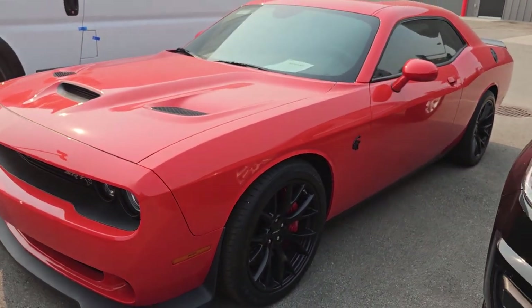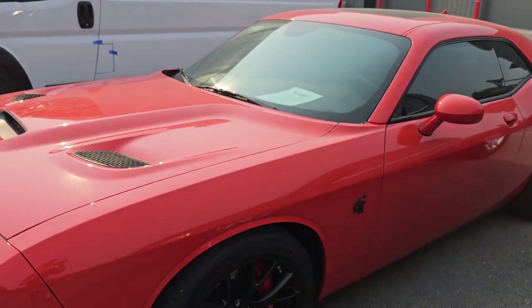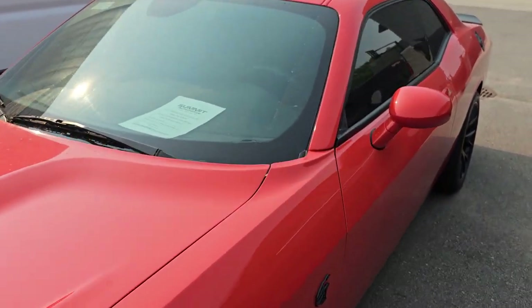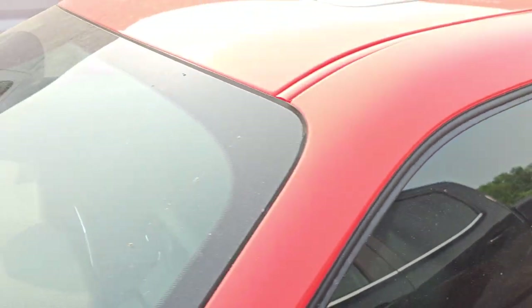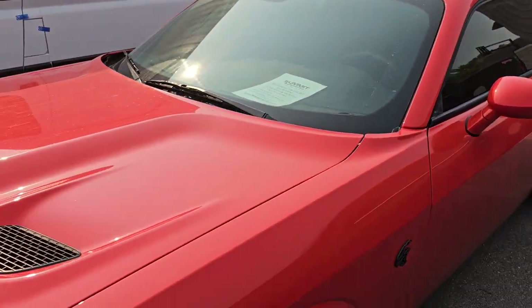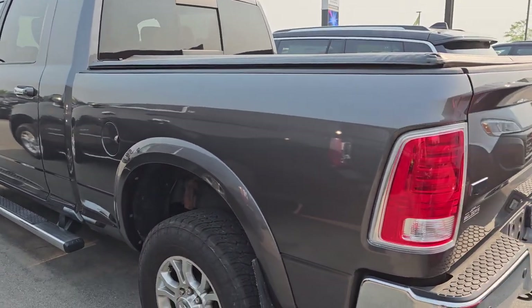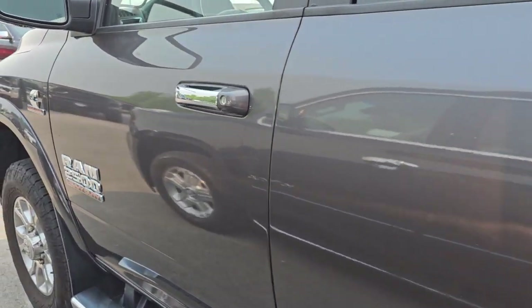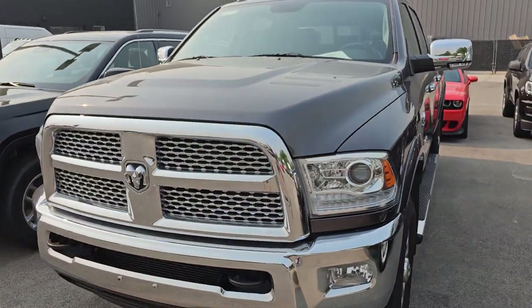This is a 2016 Dodge Challenger Hellcat Go Mango. It's got Moon Laguna leather. This one is the automatic. This thing is absolutely perfect — really a hot car. I've got a 2014 Megacab Laramie Cummins Diesel, granite crystal, and I don't know the miles on this one off the top of my head. I think it's got like 60,000 miles.